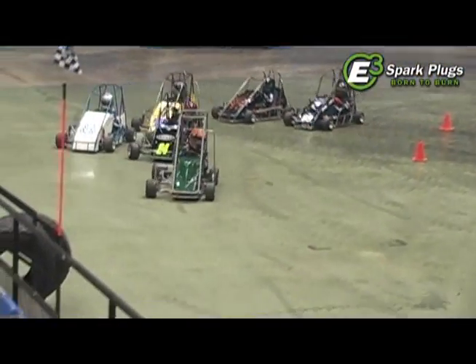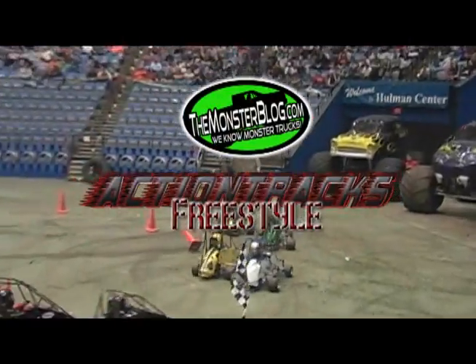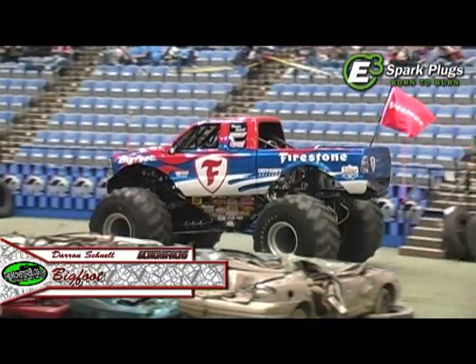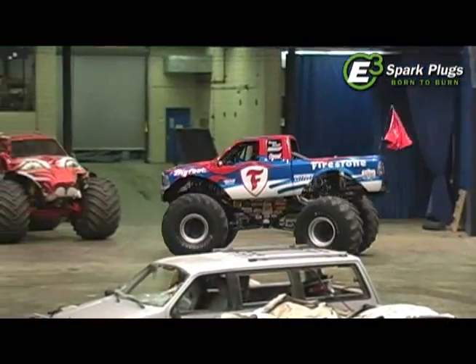Welcome back to Action Tracks from Terre Haute, Indiana. On the floor you see the quarter midgets coming out and racing around — some of our younger fans getting an opportunity to participate in the show. But it's time to go monster truck freestyling.